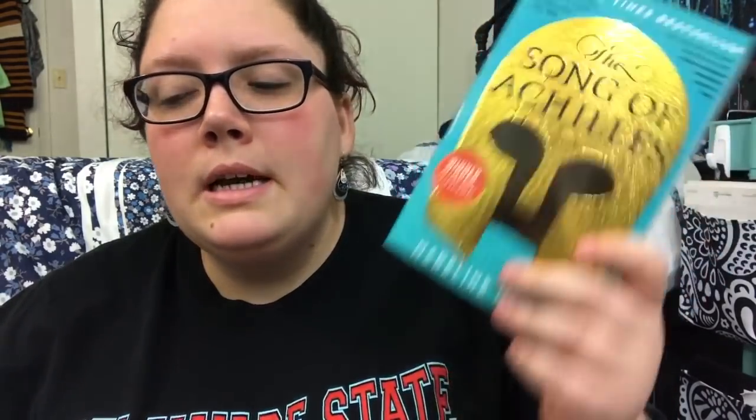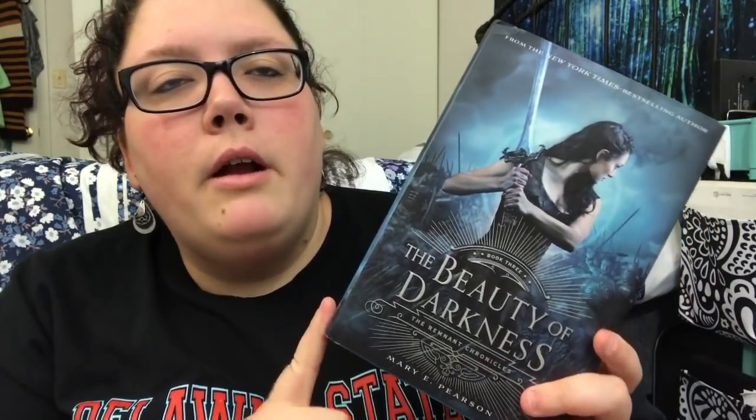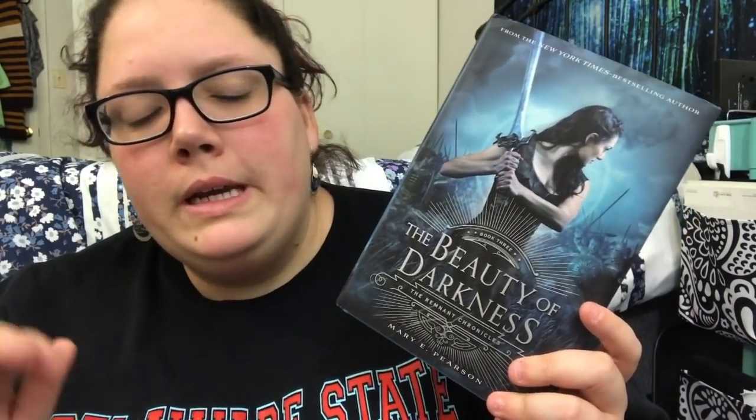Song of Achilles I'm definitely keeping — I own it on Kindle and audiobook and I'll probably read it on Kindle, but I want it for my library because I know I'm gonna love it. The Beauty of Darkness by Mary E. Pearson is the third book in the Remnant Chronicles. I read the first two, and it's been a while, so I'll probably need recaps. But I definitely love this series and I'm keeping the third book.